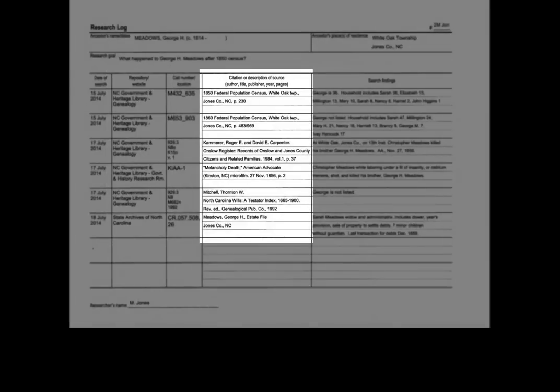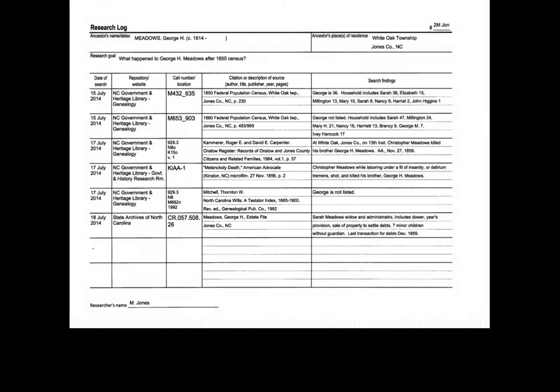What sources did you look at? Were they records, newspapers, or websites? Keep track of everything you looked at, even if you didn't find what you were looking for.